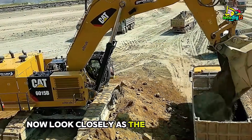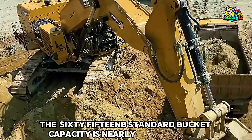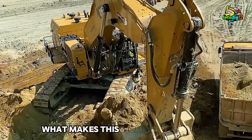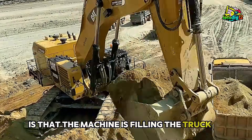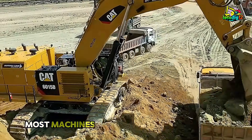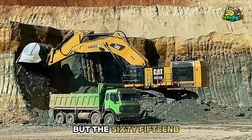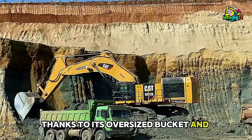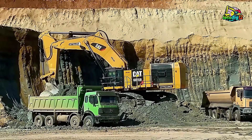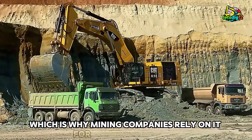Now look closely as the bucket dips into the earth. The 6015B's standard bucket capacity is nearly 15 cubic yards, meaning each scoop can move an enormous amount of material. What makes this moment impressive is that the machine is filling the truck in just two passes, a benchmark that defines mining efficiency. Most machines require three, four, or even five passes for a full load. But the 6015B, thanks to its oversized bucket and powerful digging forces, completes the cycle faster than almost anything in its class. That speed translates directly to production gains, which is why mining companies rely on it for major operations.